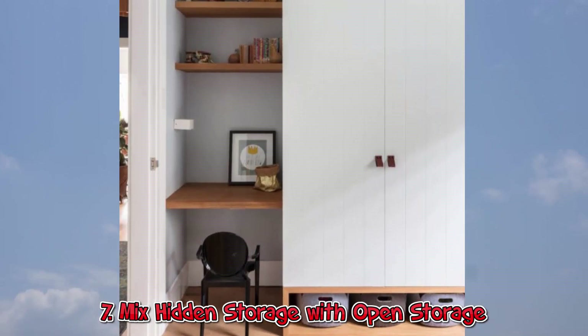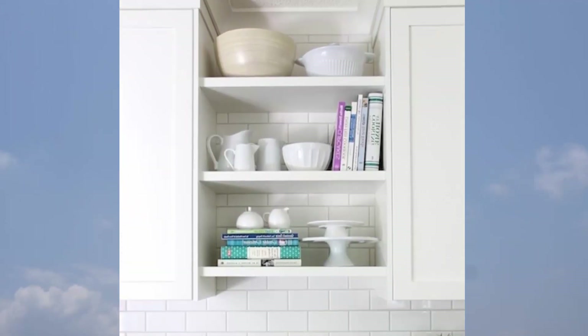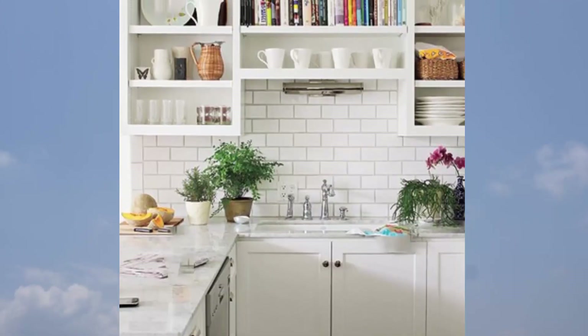7. Mix Hidden Storage with Open Storage. So you have a lot of stuff? Try combining storage with doors with open shelving so you can hide the practical stuff but not lose character in your space.